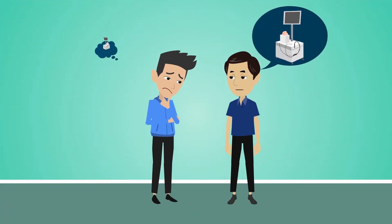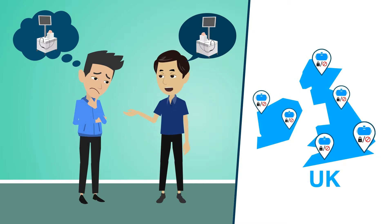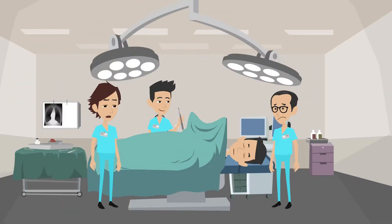He has heard that there is a virtual reality simulator somewhere in the region, but can never find a time it is open for him to attend. His only option is to continue to develop his skills in the operating theater.